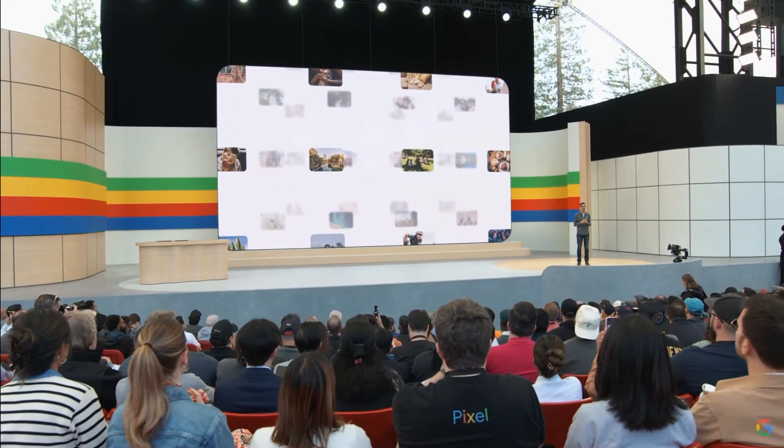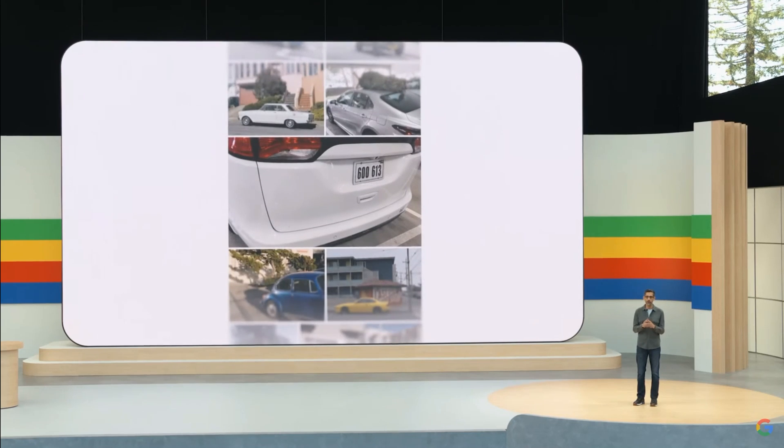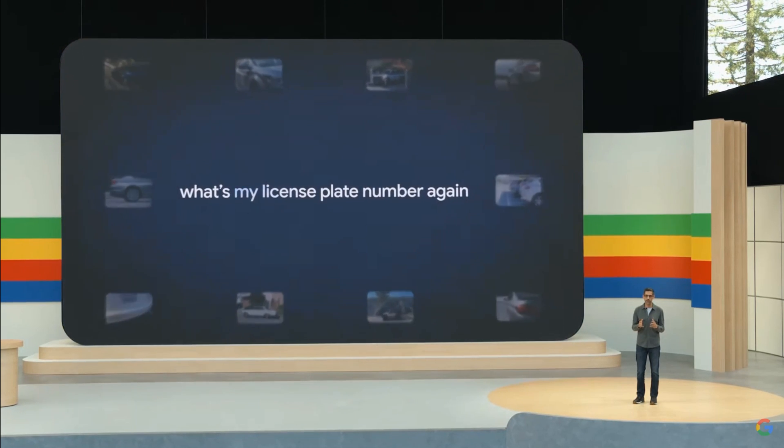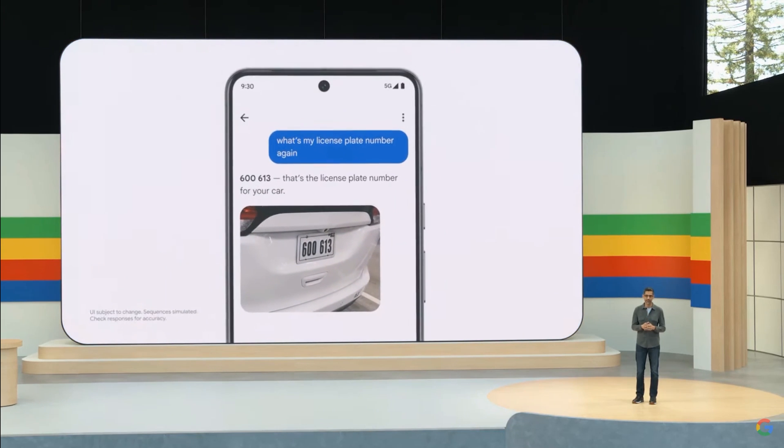Let me show you an example in Google Photos. Say you're at a parking station ready to pay, but you can't recall your license plate number. Now you can simply ask Photos. It knows the cars that appear often, it triangulates which one is yours, and just tells you the license plate number.